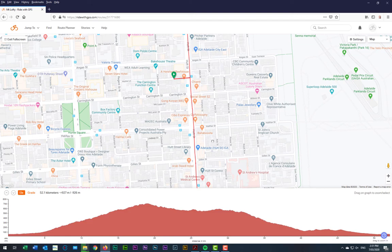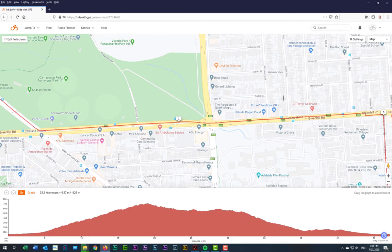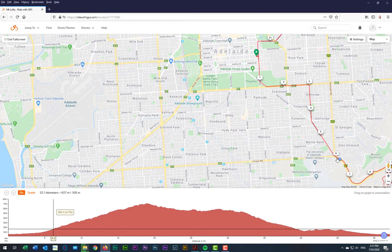So we'll head from our apartment block down onto Hutt Street, out through the southern parklands, then make our way across Greenhill Road and up onto Glen Osmond Road towards the freeway, where we'll commence the ascent up to Mount Lofty.